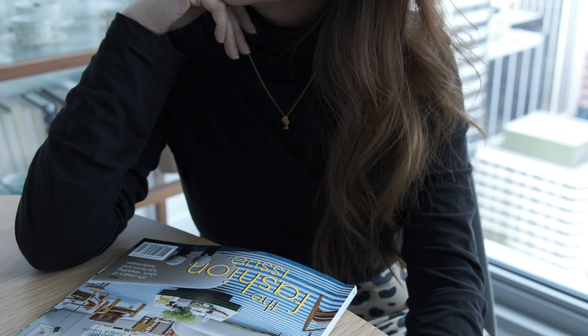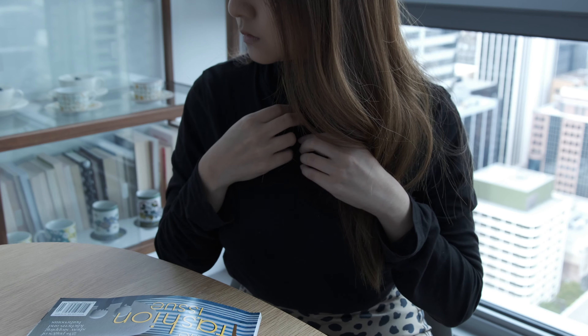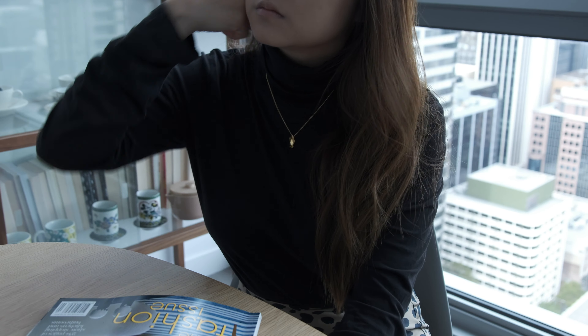Moving on to Lucy Folk, which is one of my favorite Australian designers. This palm necklace is probably my most worn necklace in this video. I don't really layer this one because I like it being on its own — it's a really cute, contemporary, and interesting focal point.